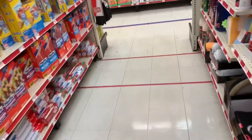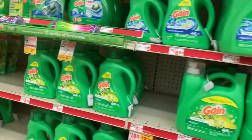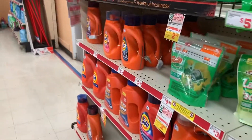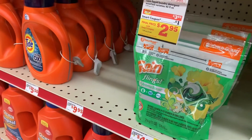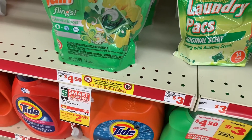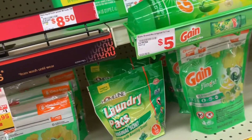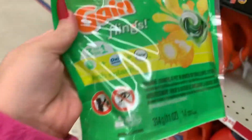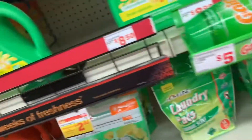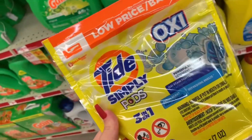Let me look at the laundry stuff. The Gain flings and the Gain liquid are $3.95 with a dollar off coupon, so they're $2.95 — that's not bad. I really need more liquid and this looks like a new scent, so I'm gonna get that. I have a coupon for the pod and the liquid, so I'll get both. I'm also gonna get the Tide Simply pods — they're $3 and we have a dollar off coupon.